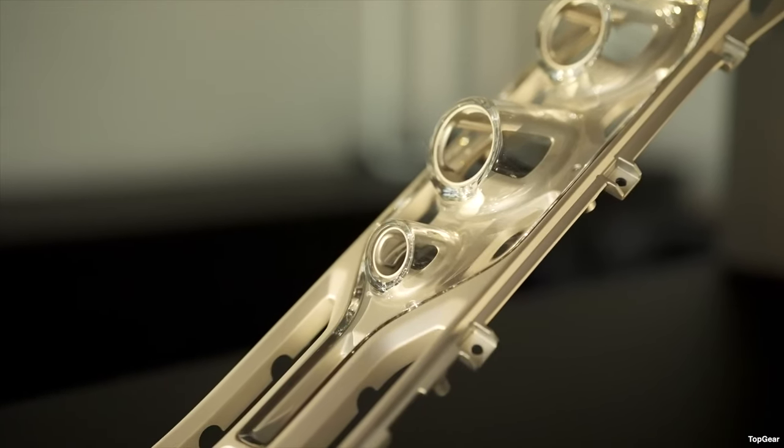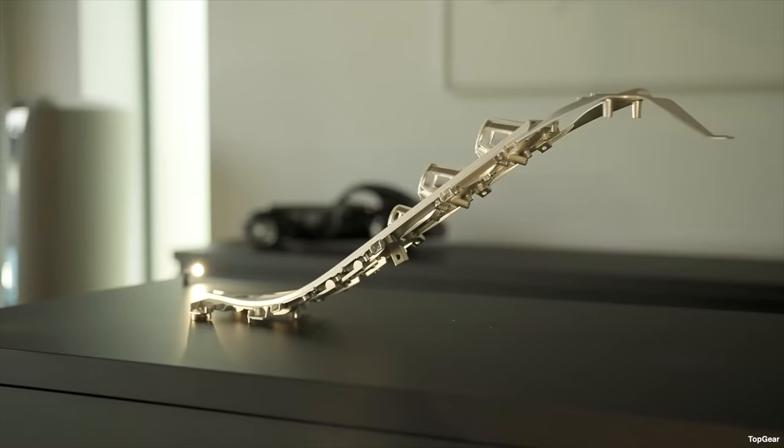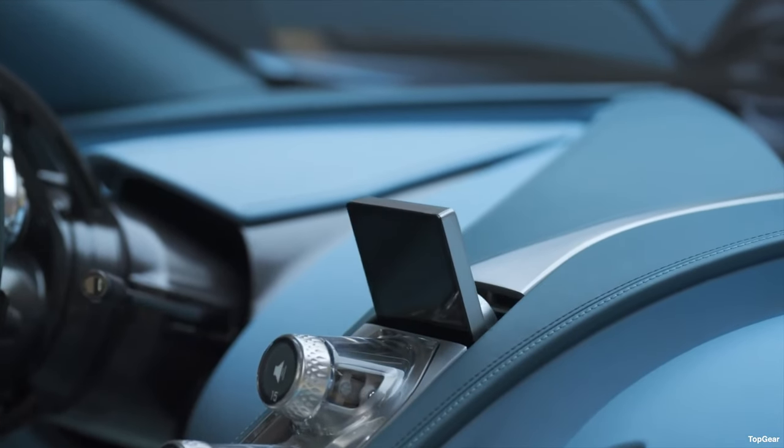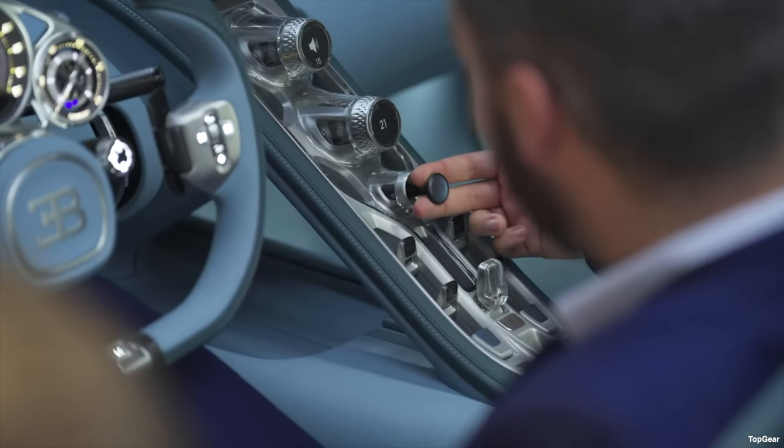Central to the interior is a skeletonised titanium and sapphire glass centre console with a hidden feature at the top: when you press a button, a screen pops out — not a touch screen — used for functionality such as Apple CarPlay and as a reversing camera, which is now a compulsory legal requirement. There's also a knob on the console: push it to activate the EV system, or pull it to fire up the V16 8.3-litre combustion engine.